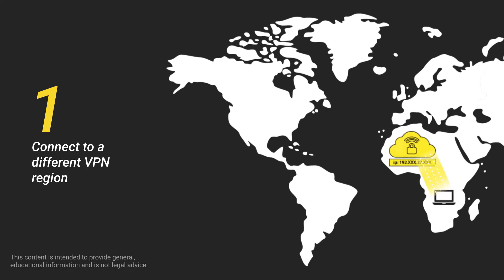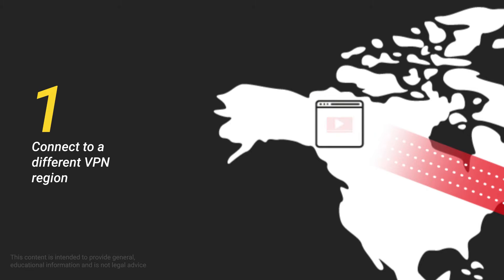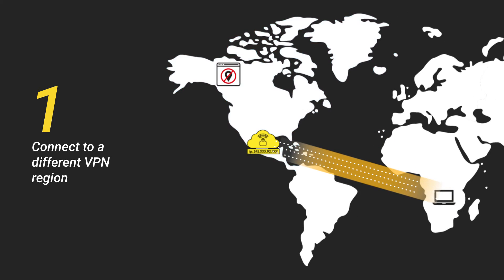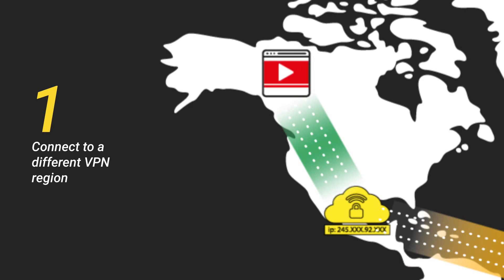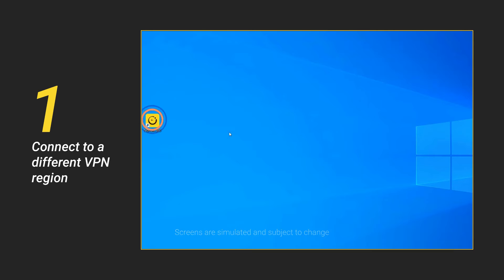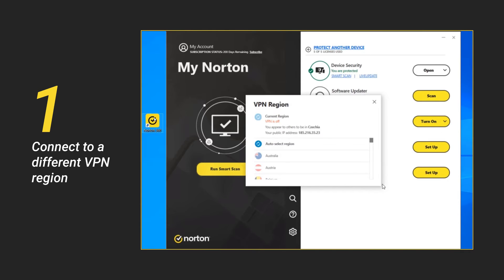First, if you try to access a website from a foreign IP address and the content on that website does not load, try connecting to a different VPN region and then try again to access the website. To connect to a different VPN region, open Norton on your computer. In the Secure VPN row, click the drop-down menu and then select VPN region. For example, if you are in the USA and your VPN region is set to auto-select, then manually connect to the USA region.